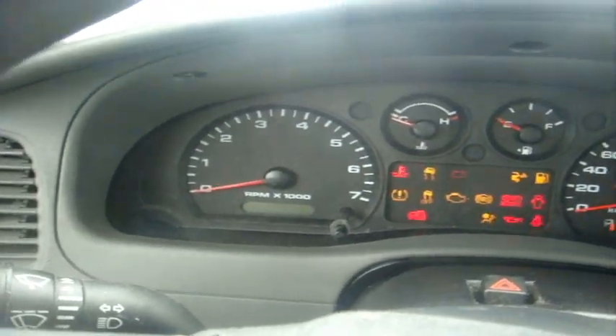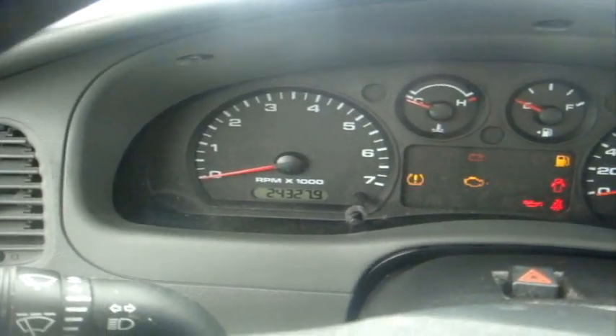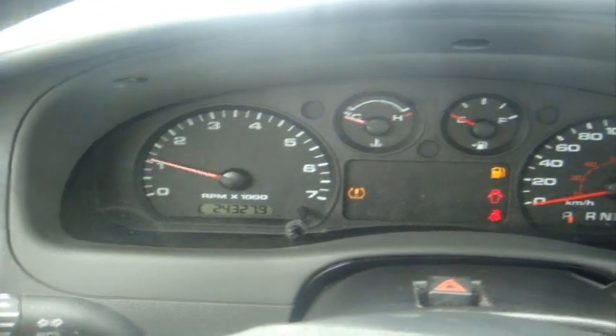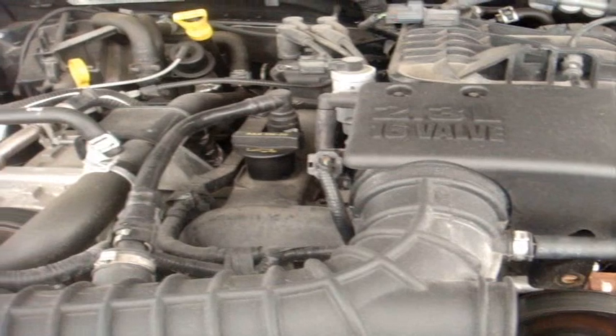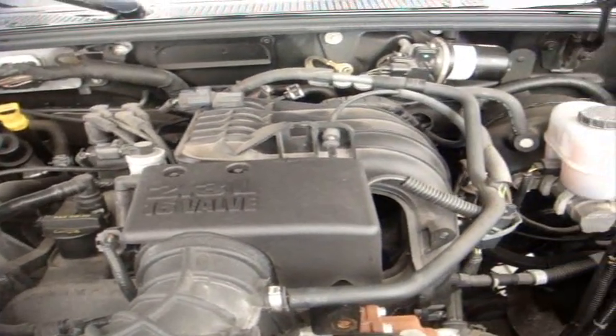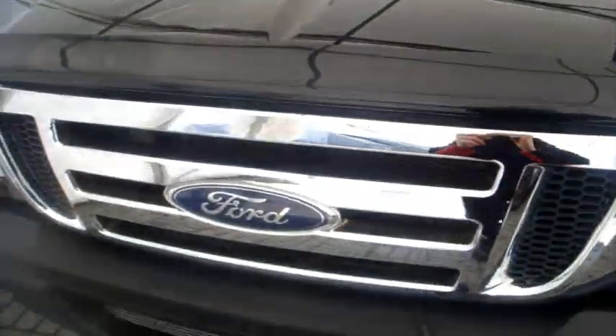I believe this Ranger has 24,000 kilometers on it — yeah, 24,327.9 kilometers. And there we go, starts right up. Runs like a sewing machine.